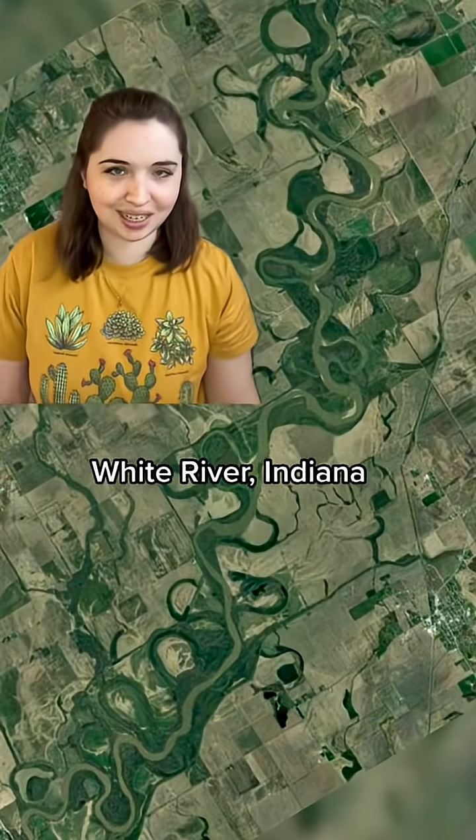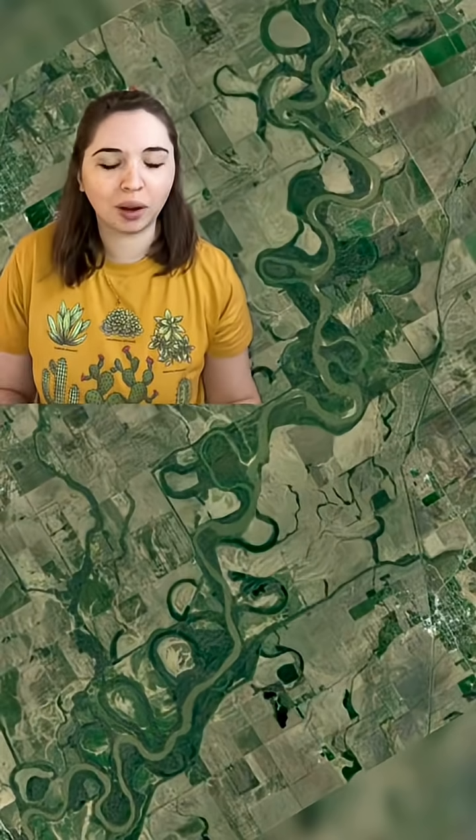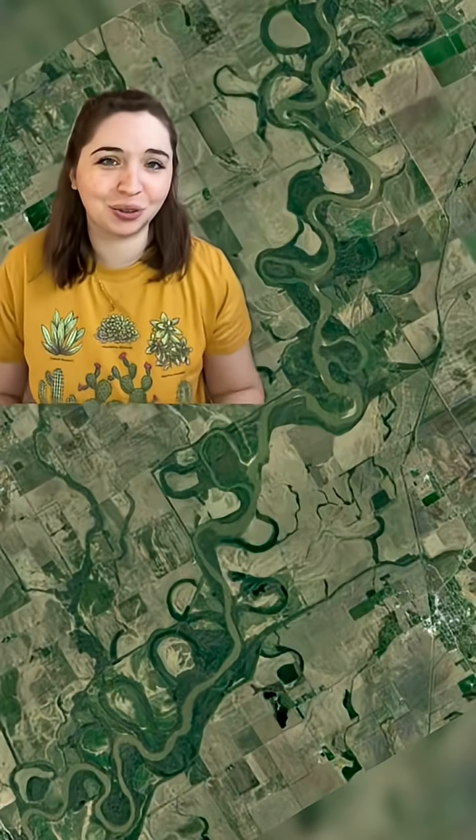This is a part of the White River in Indiana. Now, I know what you may be thinking — Indiana is kind of flat and boring, but boy, do they have some gorgeous meandering rivers.